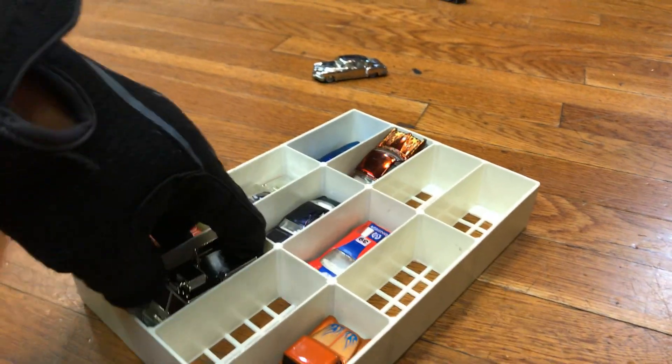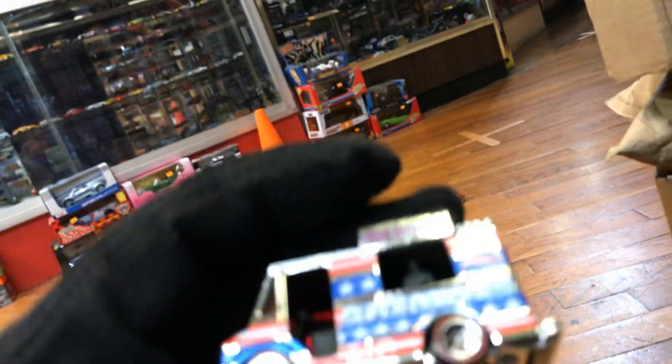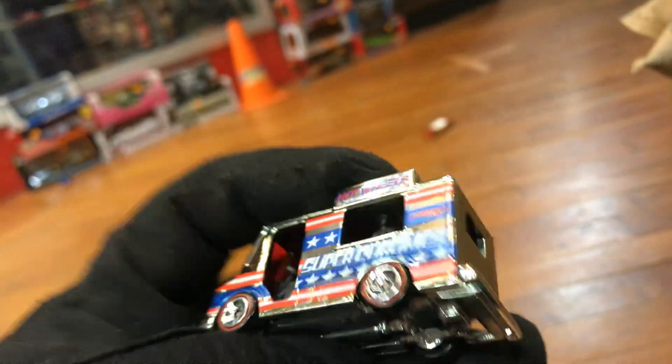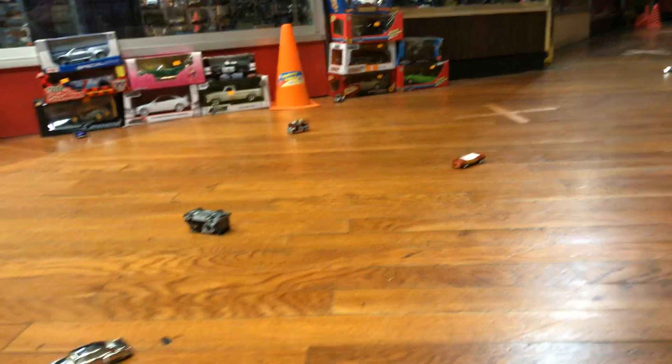Oh, it's the ice cream truck or the taco truck — both of them sound the same! This is from the super chrome, Target exclusive only. Chrome bottom but plastic, so I gotta roll — safety first. Oh, that was pretty cool — it spun around.